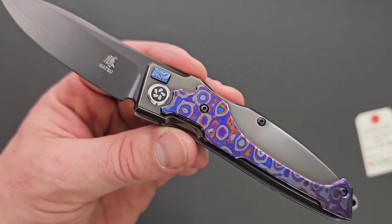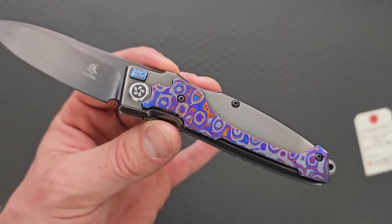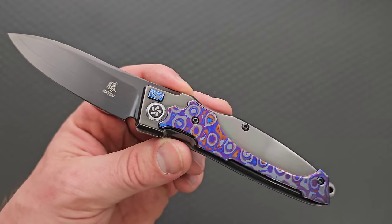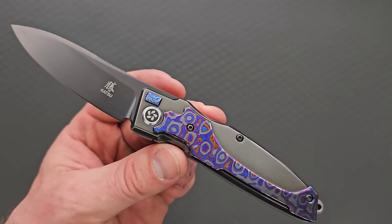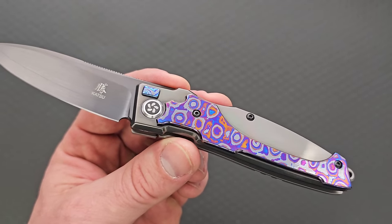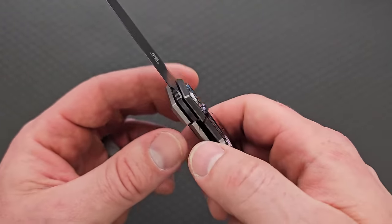Mix that with the fact that we have a Sanmai true DLC-coated ZDP-189 blade — the value is kind of insane. Say what you will about the aesthetic. This knife is made in China, but I got to be honest with you guys, I factually don't know of another knife on the market, Chinese or not, that is combining all of these materials in a quality way and charging what they're charging for this knife.